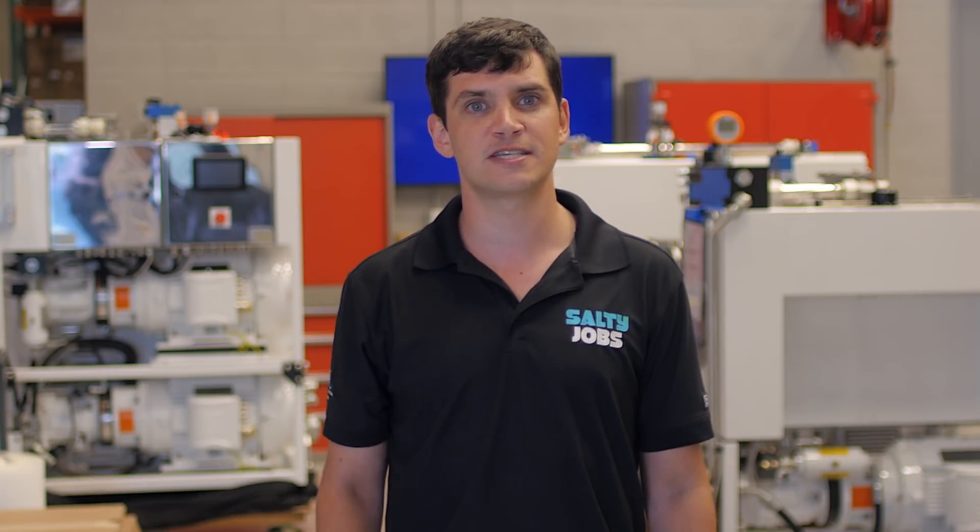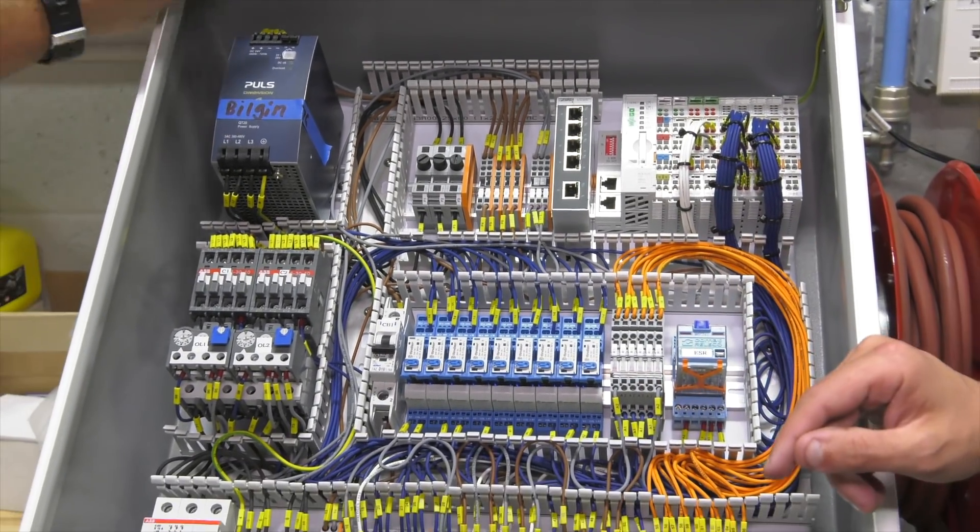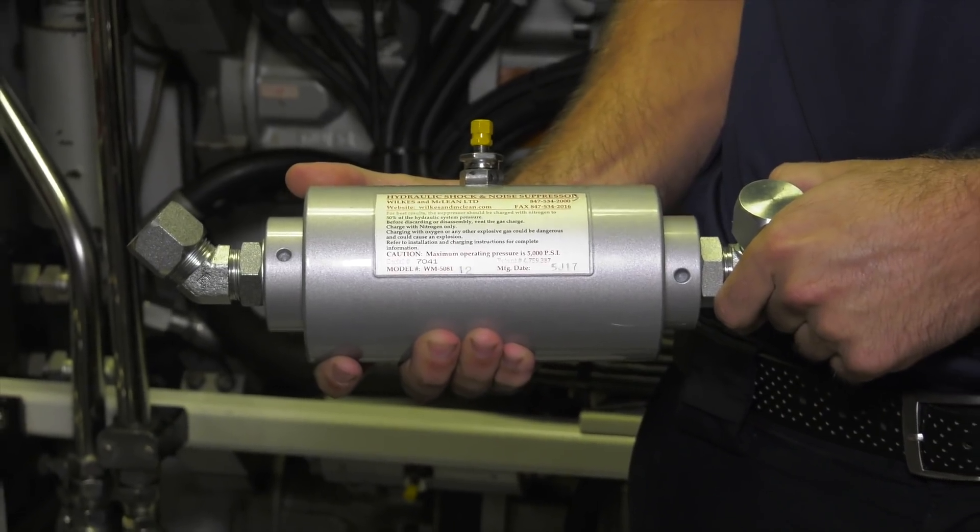So if you've ever been on a boat and felt seasick or felt that rocky feeling, stabilizers fix that. We're going to be working with the team here today to build a control box for one of their hydraulic systems. Then later we're going to be going to one of the local yards and replacing a suppressor in the engine room.